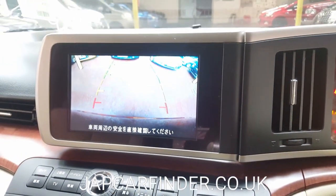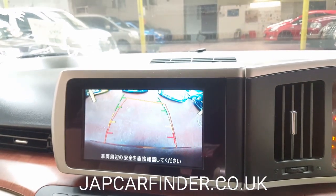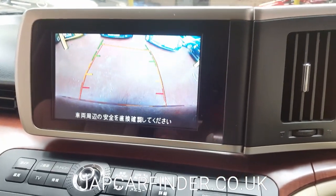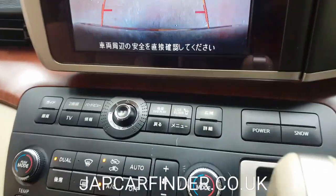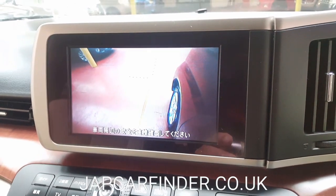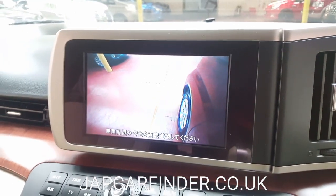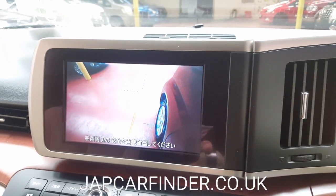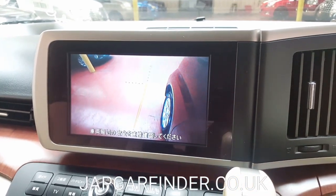As soon as you turn the steering, the reverse camera should guide you easily to the parking spot. There is also a side blind camera — press the switch there and you can see your left-hand front side. These are quite nice and handy options on this vehicle, easy to operate.